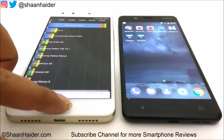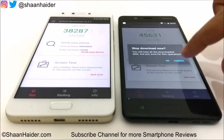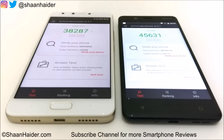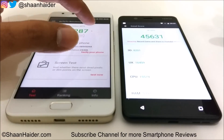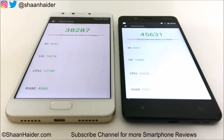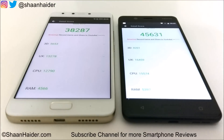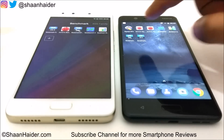Now let's have a look at Antutu Benchmarking, one of the most popular benchmarking applications ever. Nokia 5 scored 45,631 and Infinix Note 4 scored 38,287, so in this test the winner is Nokia 5. Looking at the individual test scores across 3D graphics, UX, CPU, and RAM, Nokia 5 is scoring better across all categories, which is why its overall score is higher.